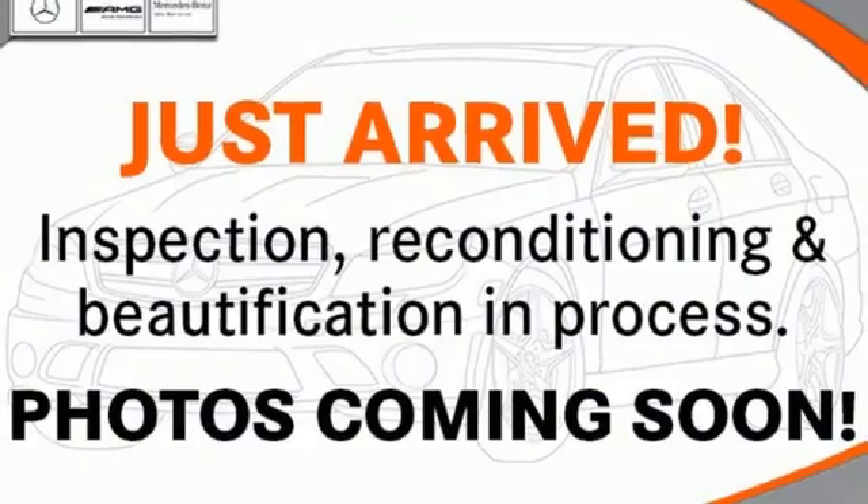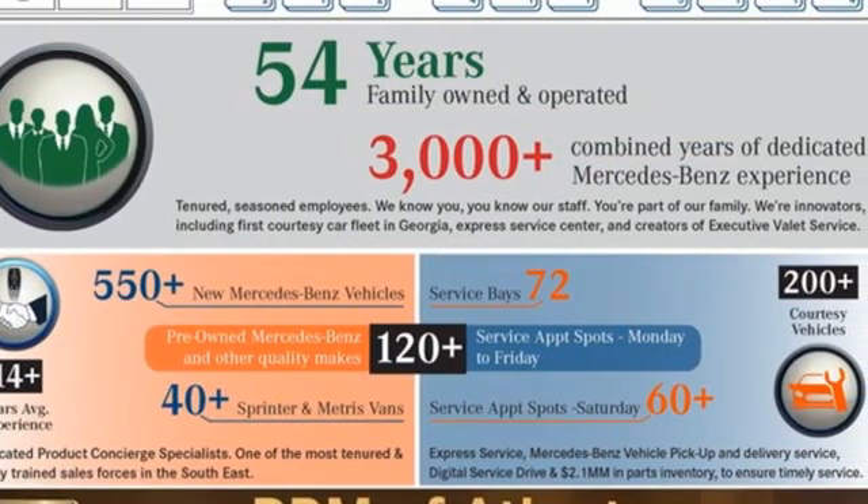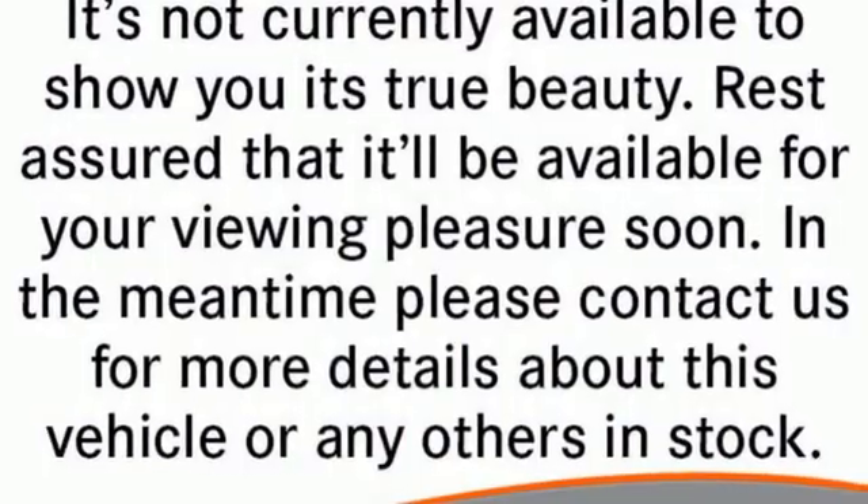Power telescoping steering column. Four-corner auto leveling suspension. Automatic parking sensors. And twin turbo V8 engine.